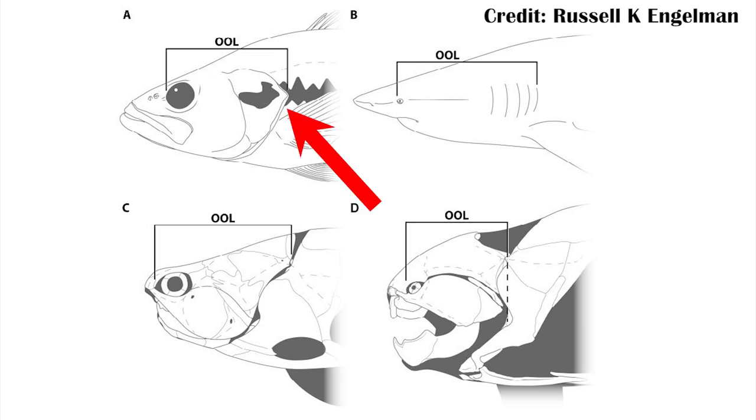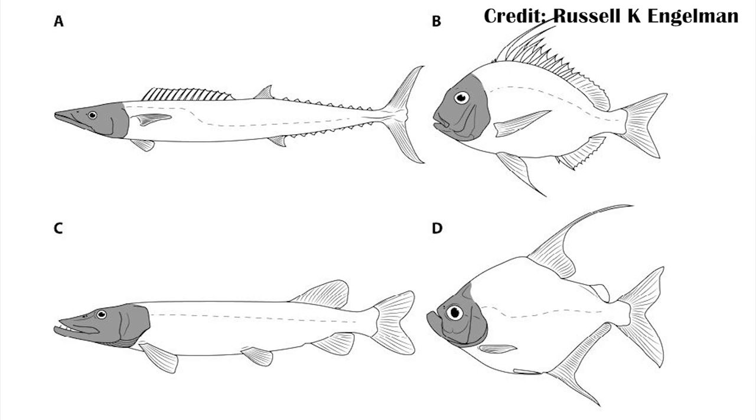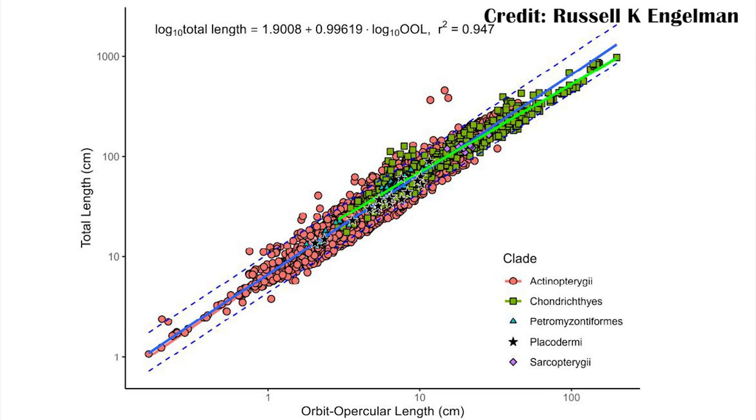The operculum is the bony covering of the gills. If you've seen a bass, a bluegill, or almost any fish, you've seen this — you just may not have recognized it. That length is really great for predicting the overall length of fish. The researchers compared that metric to other placoderm fish, and rather than using the unique body shapes of some of them, they used this specific measurement, and it actually tracks with those fish as well, meaning that if you have this metric, you can estimate how big the fish was.